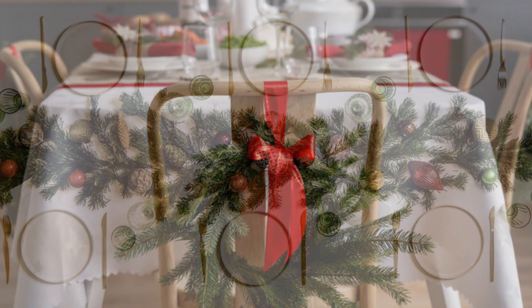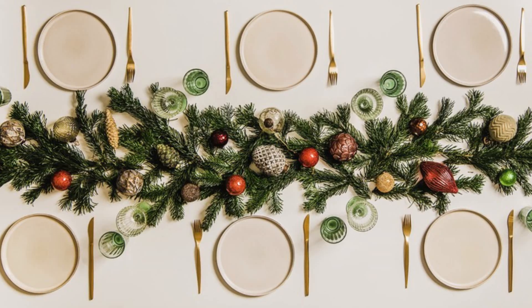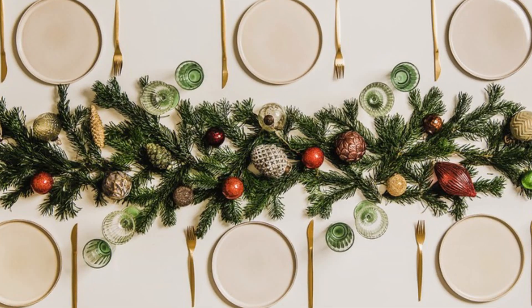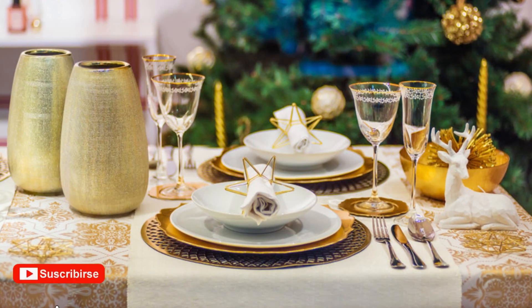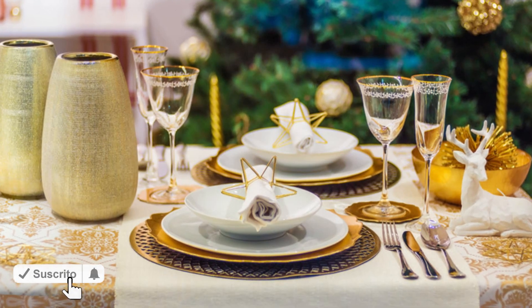Now let's talk about some tips and advice for setting the perfect Christmas dining table. Layering is key to an eye-catching table. Start with a tablecloth or runner, then add chargers, dinner plates, salad plates, and finally your flatware and glassware. Each layer adds depth and visual interest.